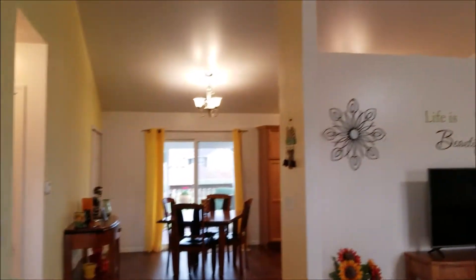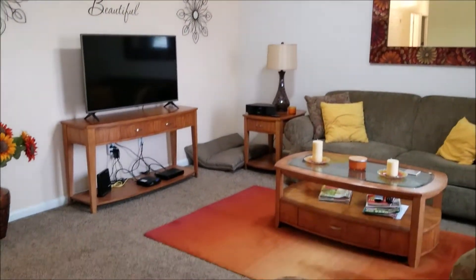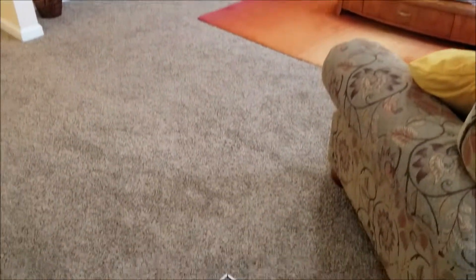When you come in, you can't help but notice the height of the ceilings. This flooring is brand new.